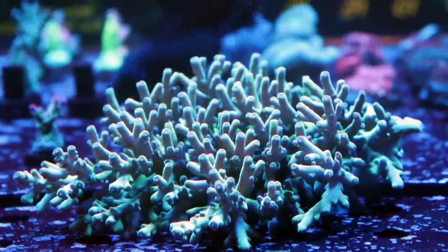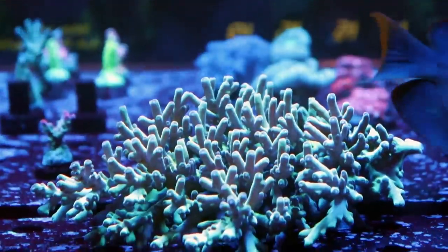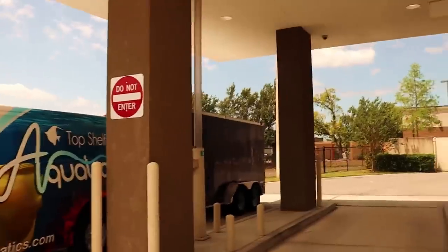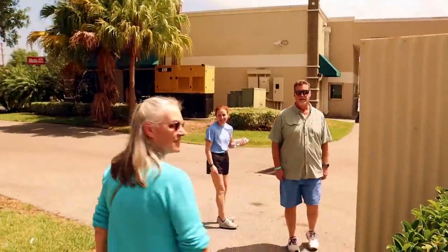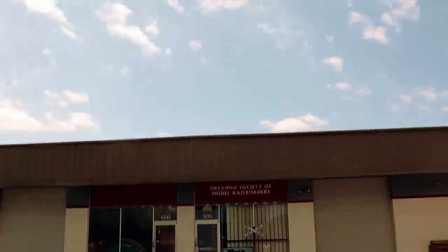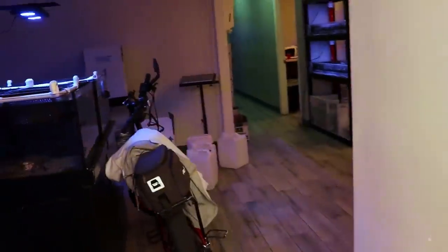That is a really nice acro — definitely a deep water species. I'm going to guess Locani, maybe Granulosa. It's yellow and really cool; I've actually never seen one quite like that. So we're going to take a short walk — their farm facility is just maybe a couple hundred feet over behind the shop. Get a shirt like that — I want one of these. We're heading in through restricted access, employees only. I feel so special.